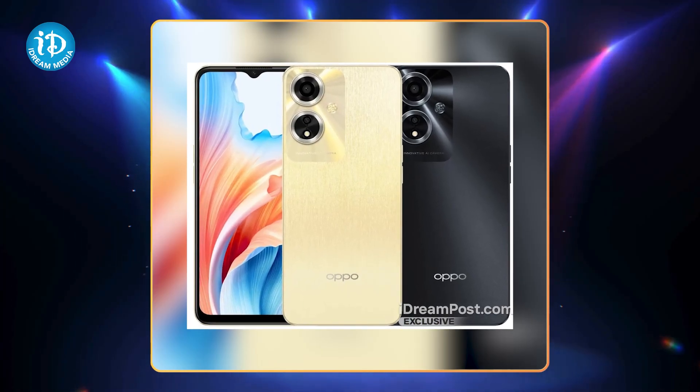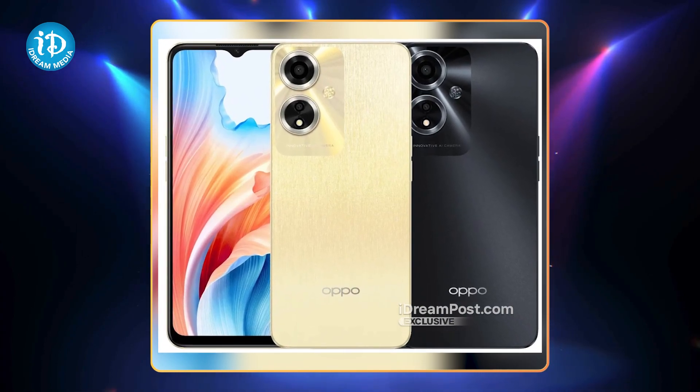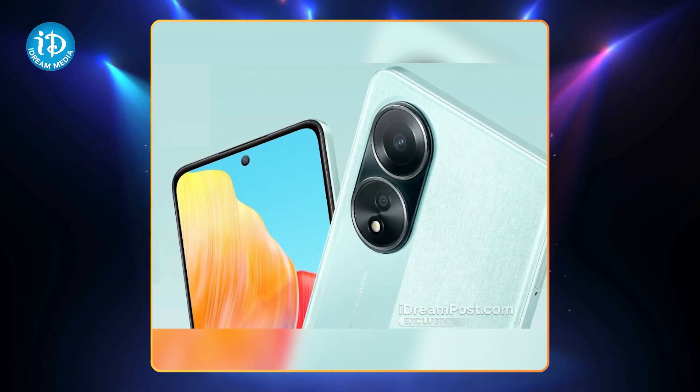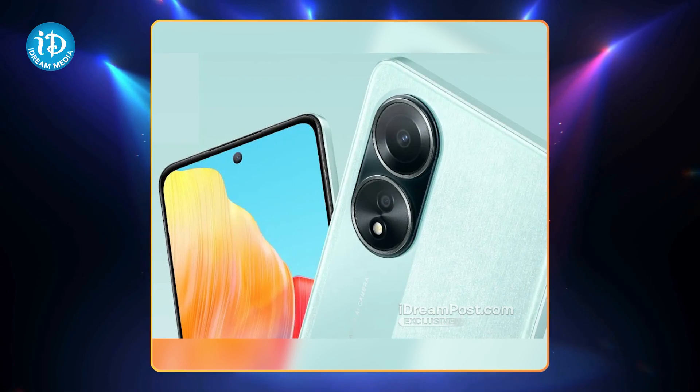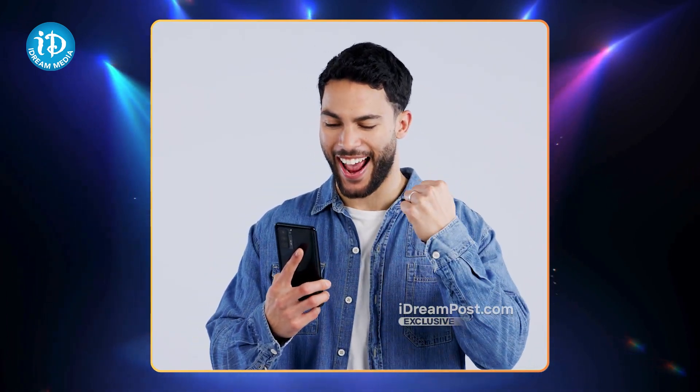There are 4GB RAM, 128GB storage and 6GB RAM, 128GB storage variants. The 4GB 128GB variant MRP is 1599.99, the 3GB variant is 1499.99, and the 6GB RAM 128GB variant is 1699.99.